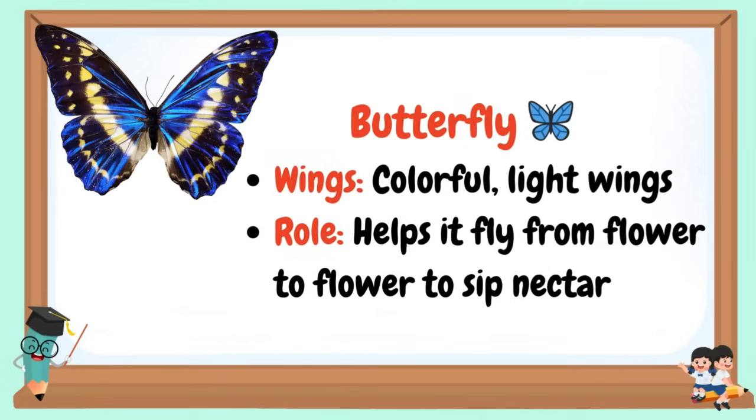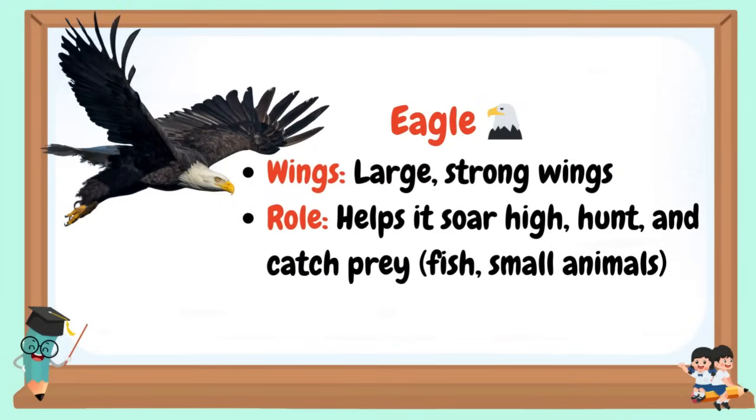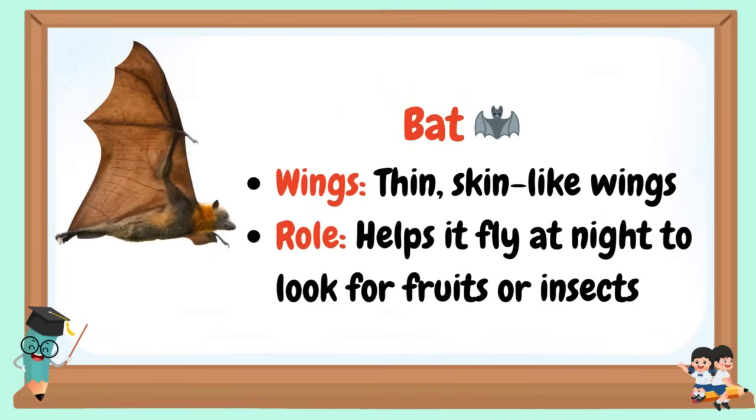Butterfly: Wings are colorful and light. Role: helps it fly from flower to flower to sip nectar. Eagle: Wings are large. Role: helps it soar high, hunt, and catch prey. Bat: Wings are thin, skin-like wings. Role: helps it fly at night to look for fruits or insects.